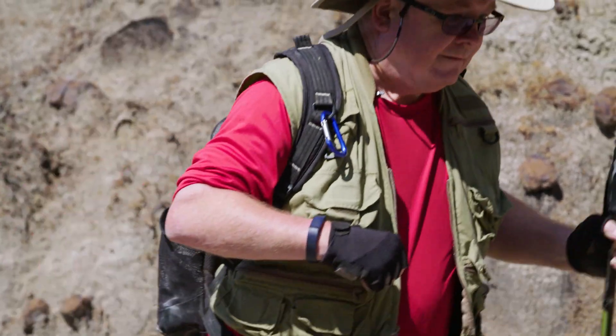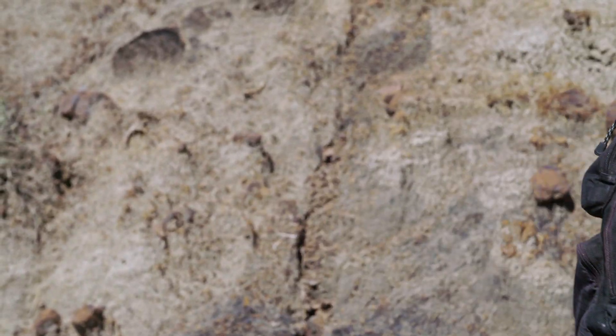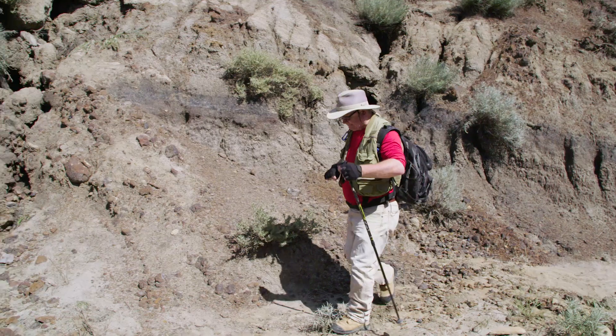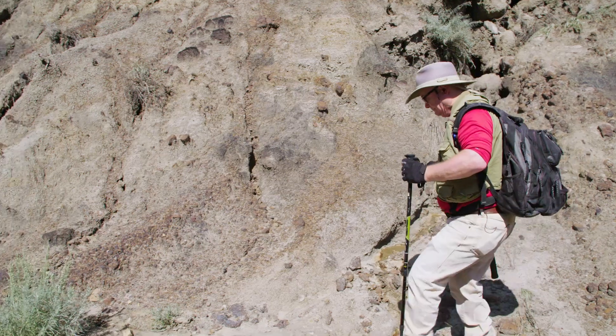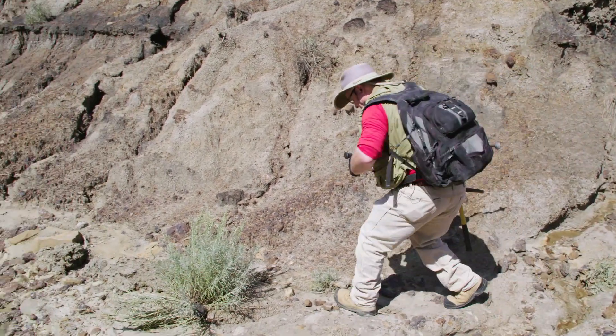When I go out, I usually go for day trips. I usually go early in the morning so that it's cool when I'm walking into the area where I want to fossil hunt, and then I spend the entire day there prospecting, and then I walk out in the evening when it's a little cooler.